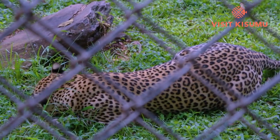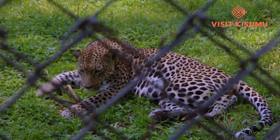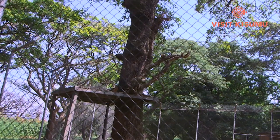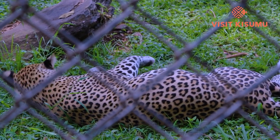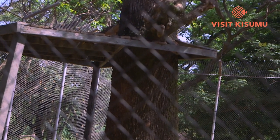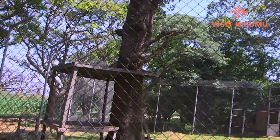Eve the leopard was brought in 11 years ago from Maralal. She was orphaned due to human-wildlife conflict. We've had her since she was nine months old — she's now 11 years. A leopard is a good climber, which is why the tree branches in her cage have been trimmed so she cannot climb out. If any branch extends out of the cage, it becomes a danger and a risk to our visitors.